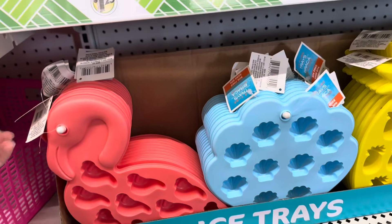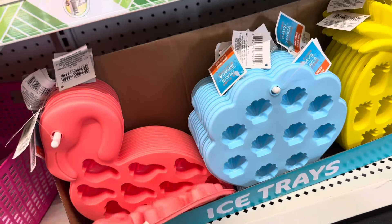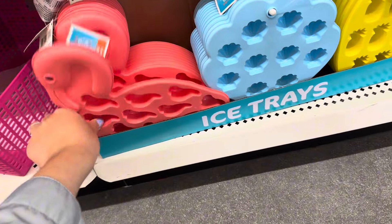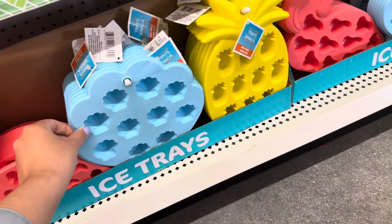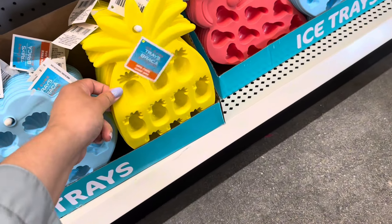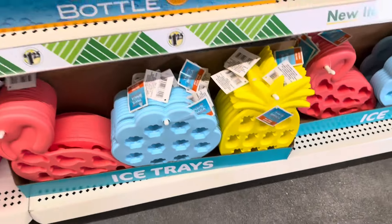I've been waiting to see some new ice trays. They've had these in the past but I'm excited to see them. They have the flamingo, the seashell, and pineapples. You don't need to use these just for ice — you can use them for a lot of things. And they are very thick material.